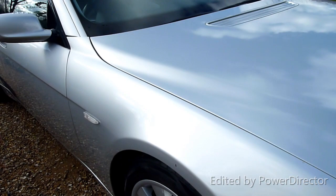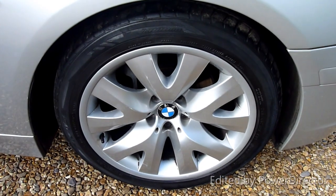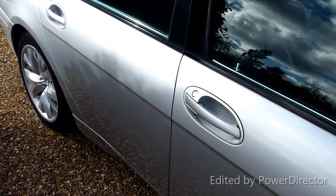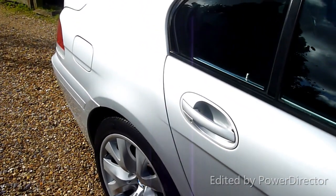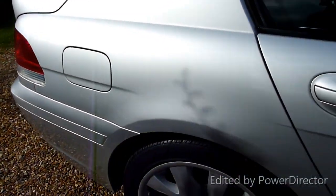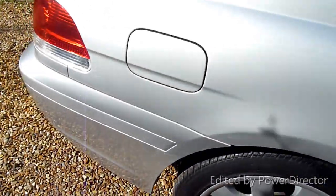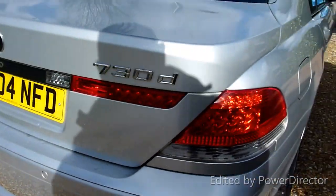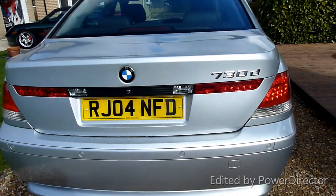We'll have a look at the condition, starting on the front wing here — all nice and clean, no marks or anything. And the front wheel, really clean, really nice. Coming down the driver's side, all really lovely — no dents, marks or scratches, really really nice. And the rear wheel, again spot on. Round the back of the car, again spot on, all really lovely — no scratches or marks on here either.